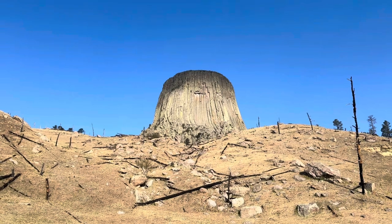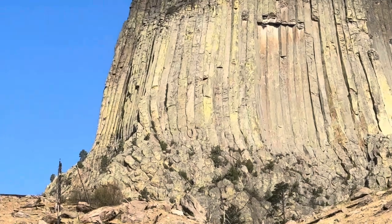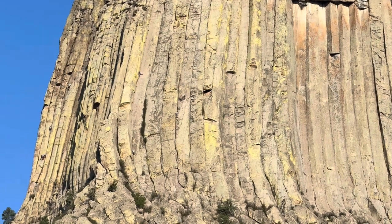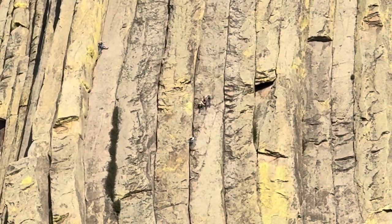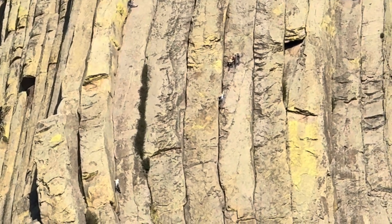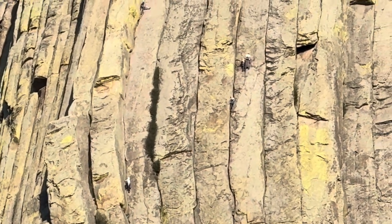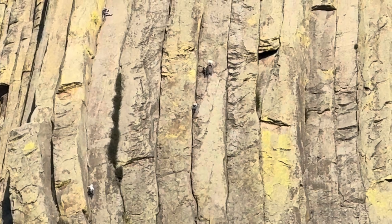People try to climb Devil's Tower all the time, and Chip just found somebody trying to do it. I'm not sure I can find them, but I think there's a couple of people there — I see one, two, three, four. That's insane. The fastest person ever did it in 18 minutes, but the average time is four to six hours.